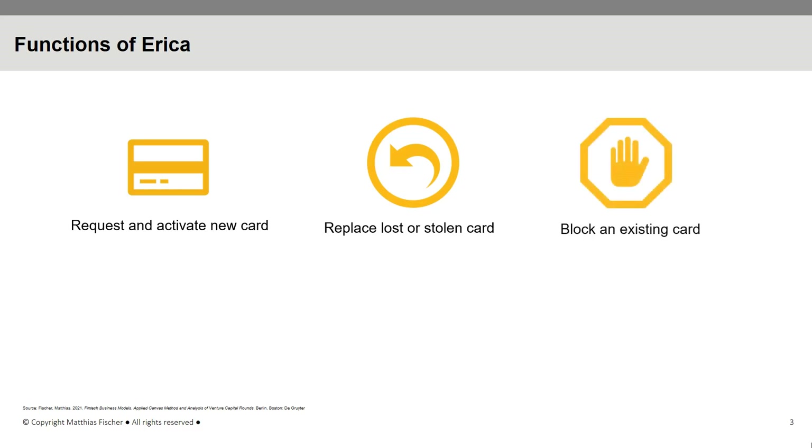Additionally, ERIKA gives users access to its associated rewards program, helping them enroll and offering assistance if they have any further questions. Through ERIKA, users can directly redeem earned bonus points.